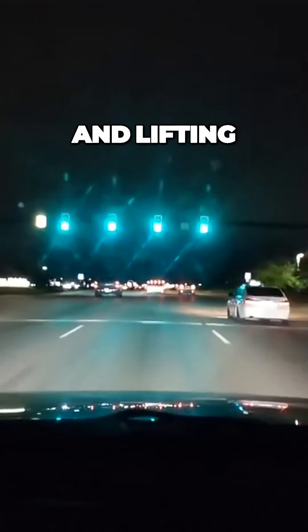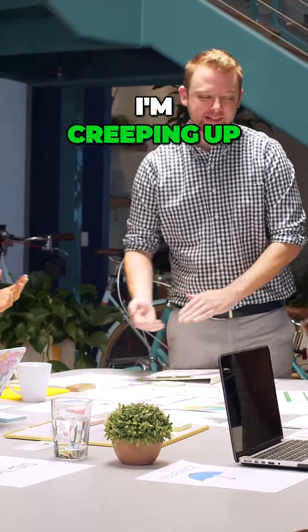Speed is about 50. I'm lifting my foot a little bit because I'm creeping up on this car, so I'm going to keep my space.